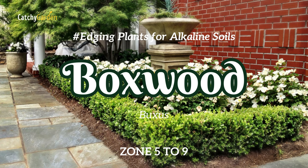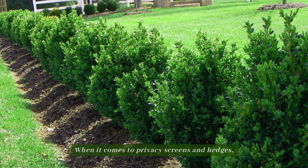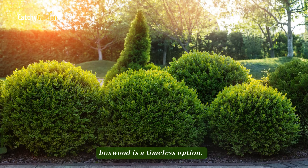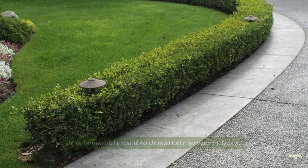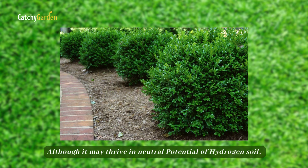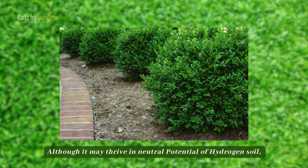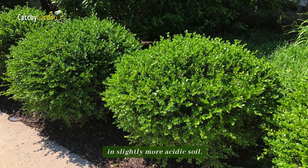Number 14: Boxwood. When it comes to privacy screens and hedges, boxwood is a timeless option. It is commonly used to demarcate property lines, garden areas, and walkways and roadways. Although it may thrive in neutral pH soil, this evergreen shrub does better in slightly more acidic soil.